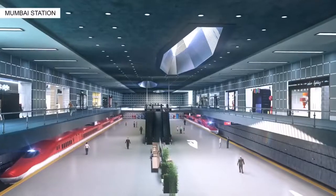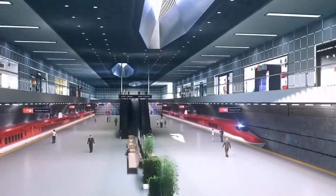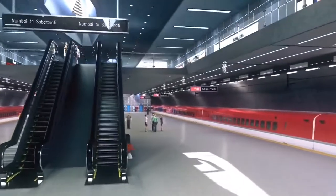The third and last level will have six platforms on a 410-meter long platform area. The stations will be designed using the latest technology, providing all facilities to match international standards.